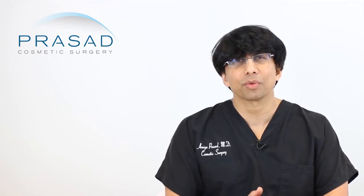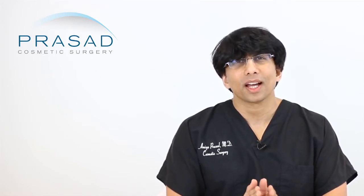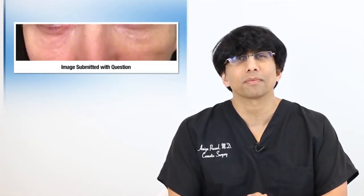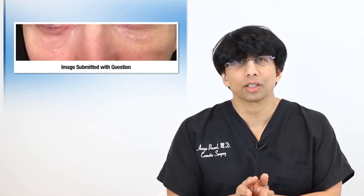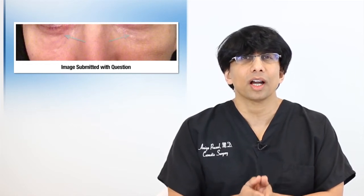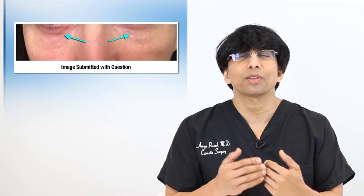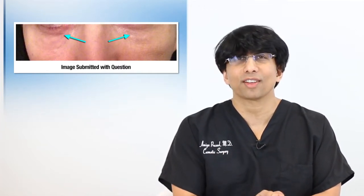This is a type of situation I come across a lot, and it is in no way a criticism of your doctor. One of the challenges in your situation — based on the photos you submitted — is that you're dealing with several issues concurrently. The under eye hollow was obviously the issue that bothered you most, which brought you to the doctor who then addressed that specific issue.